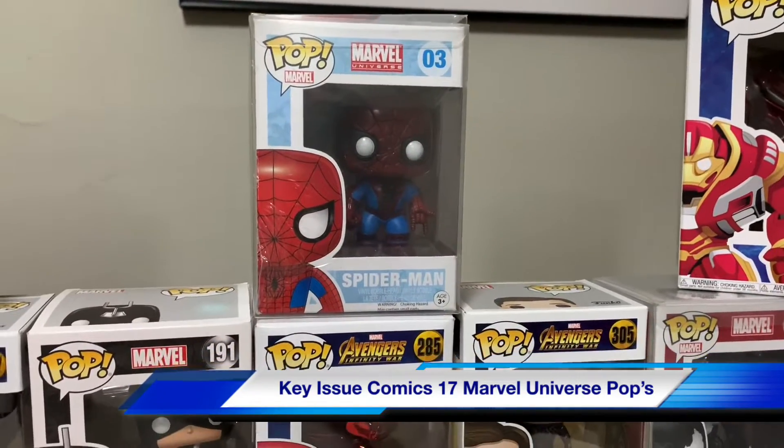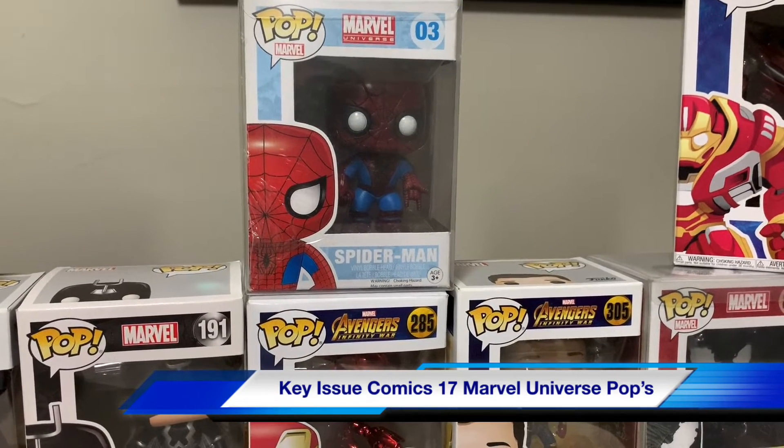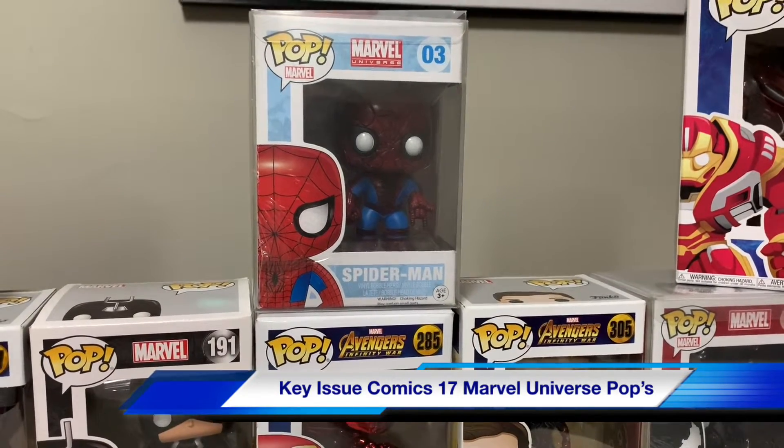A Spider-Man, just a Marvel Universe — not exclusive, but it's just a Marvel Universe pop edition.